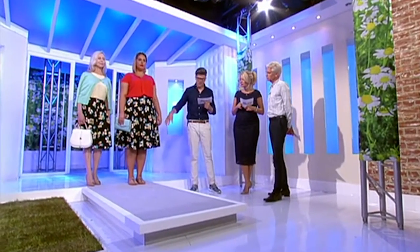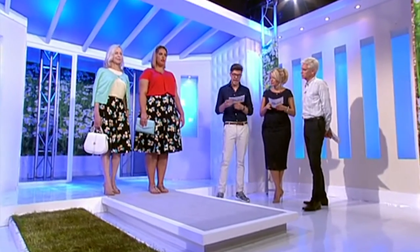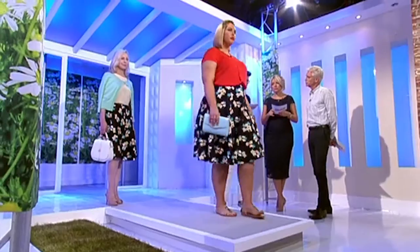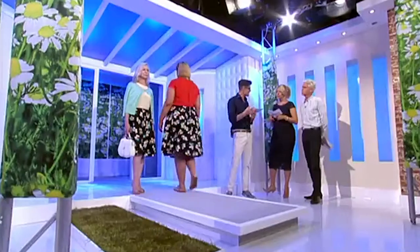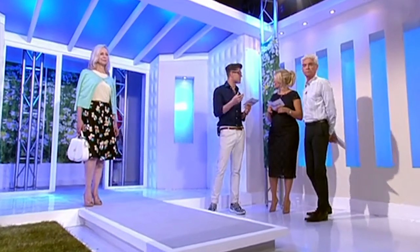It gives you the waist and then skirts over your thighs nicely. Starting with Alma, this skirt is from Matalan at £18. Lovely colour, and it's very wearable because it's on a base of black. What we've done here is kept it very young and very fresh, going with those bold colours.